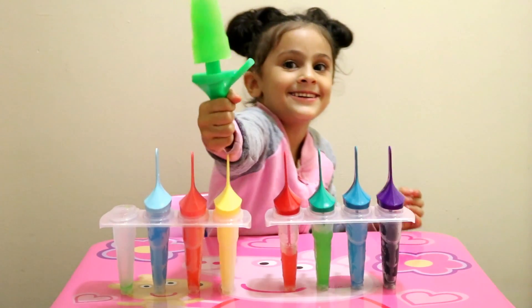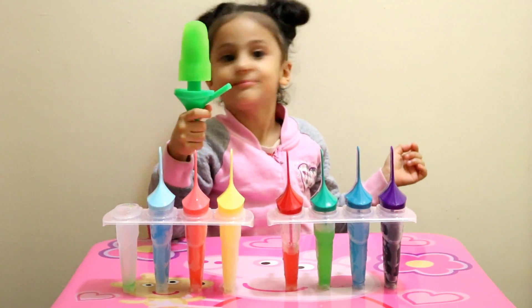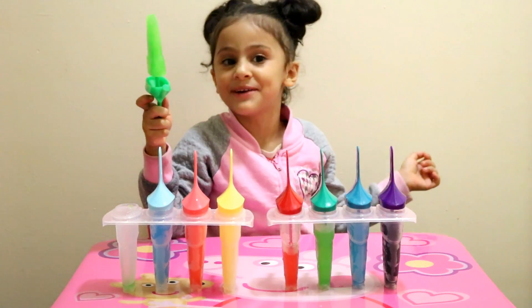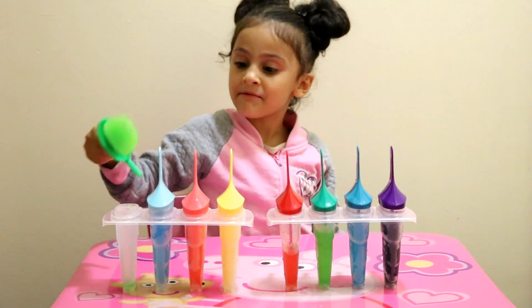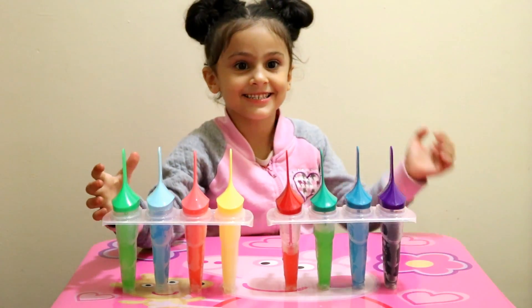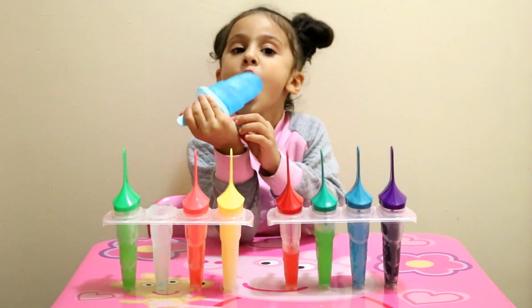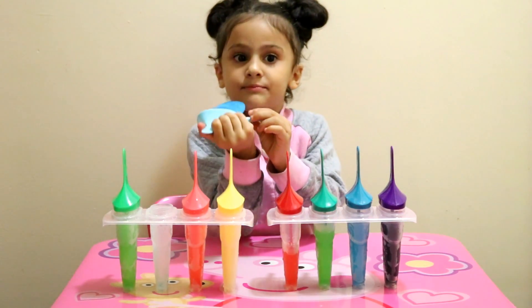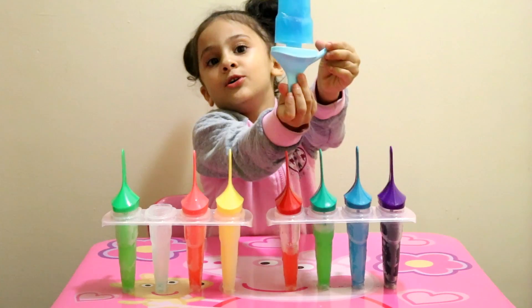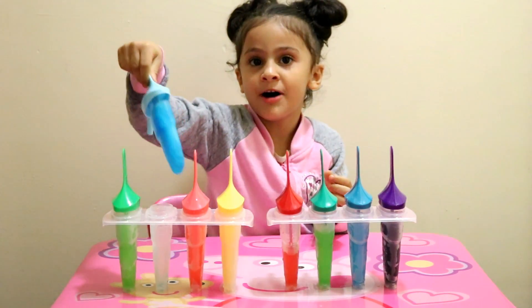This is green. It tastes super duper good. Now we put it out. And the blue one is going to taste like blueberry, because it has blue. This is blue. It tastes super duper good everyone.